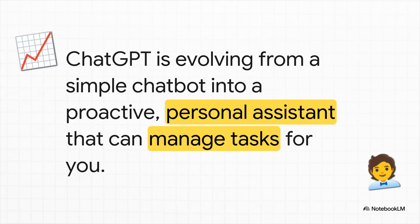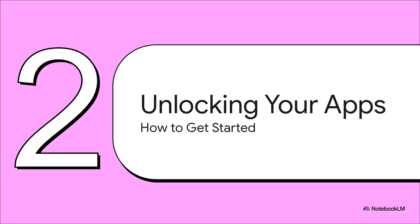This is a huge shift in thinking. It's no longer just a smart chatbot that gives you answers. It's evolving right before our eyes into a true personal assistant — something that can actually help you manage your tasks and get your life organized. And the best part? Getting this all set up is surprisingly easy. You can unlock all this power with just a couple of clicks.